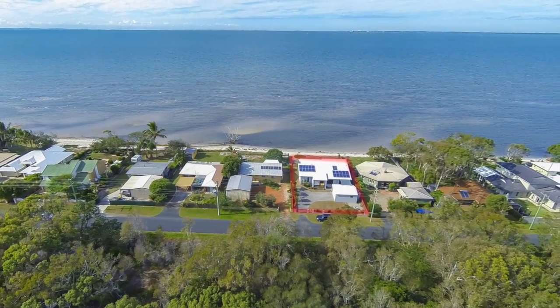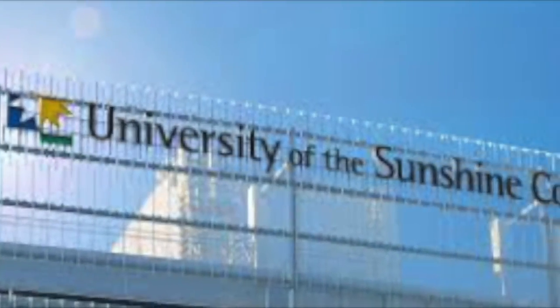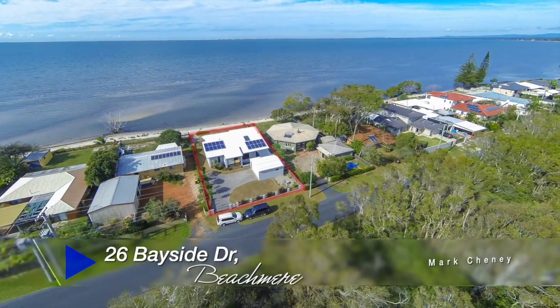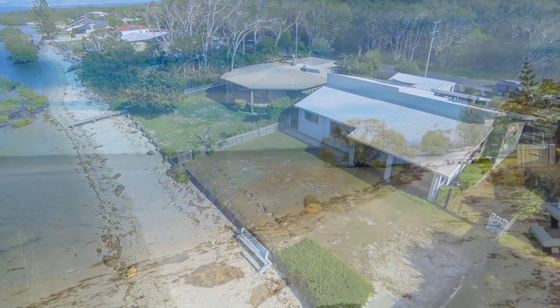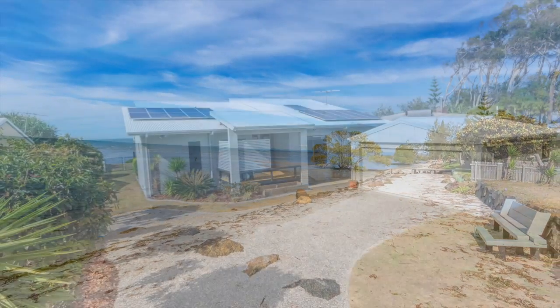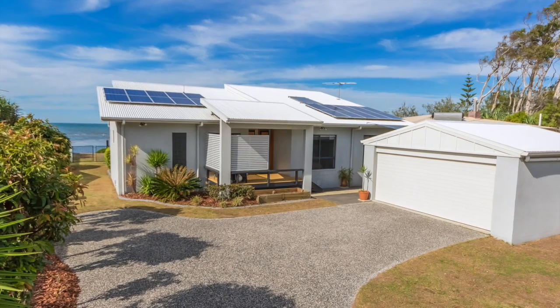With spectacular uninterrupted views over Moreton Bay, under an hour to the Sunshine Coast Uni and the Brisbane CBD, this may just be the sea change you've been searching for. Walk out the back door and stick your feet in the sand and enjoy magnificent moonlight walks at night — making this piece of paradise one of Queensland's absolute lifestyle properties in one of Beechmere's most prestigious beachfront addresses.